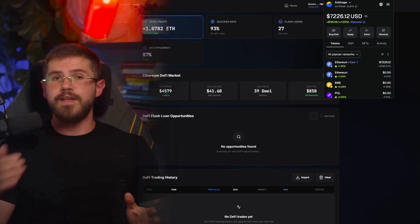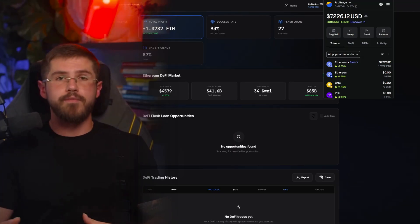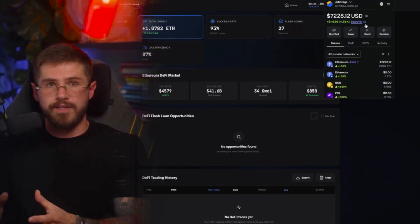Huge choice of pairs, deep liquidity, and even with higher fees, profits can be very impressive.